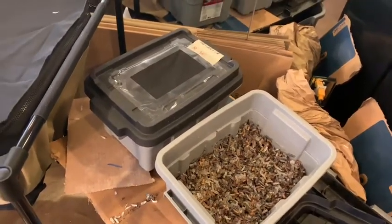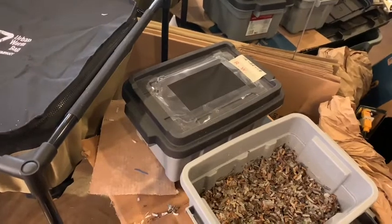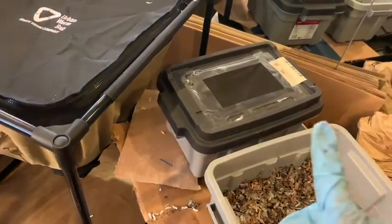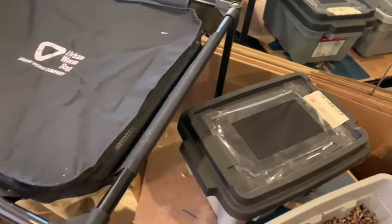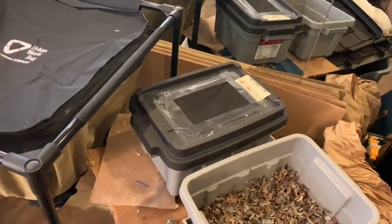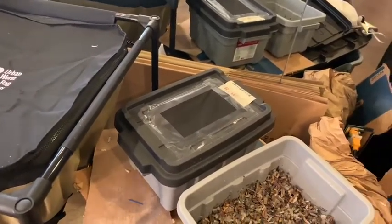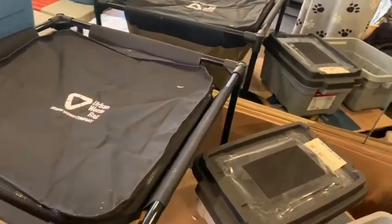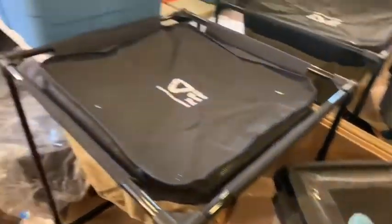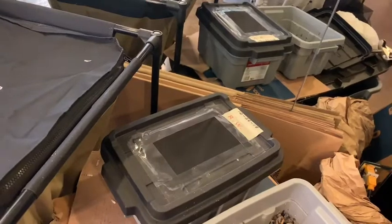I had a bit of a setback with my four mating bin experiment. I started the bins on the 26th, and the following day I found all of my African nightcrawlers dead. I couldn't understand what was going on. The rest of the worms were okay, so I removed the dead worms and replaced them with new ones, and the following day found all of them dead again.